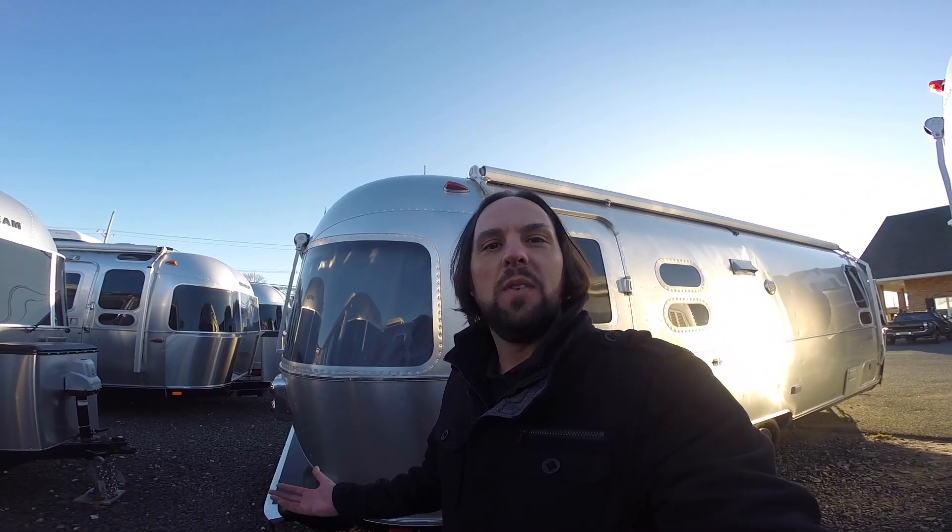This is Patrick with Colonial Airstream in Lakewood, New Jersey. I hope you enjoyed this video. Please like, comment, share, and subscribe. I'll see you soon.